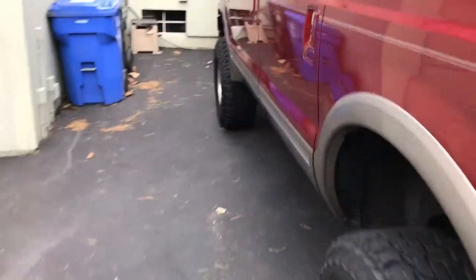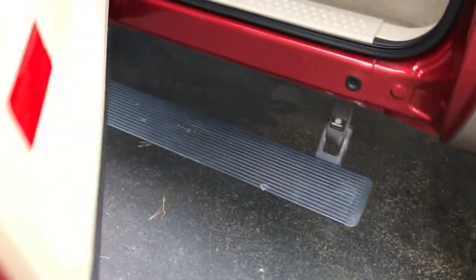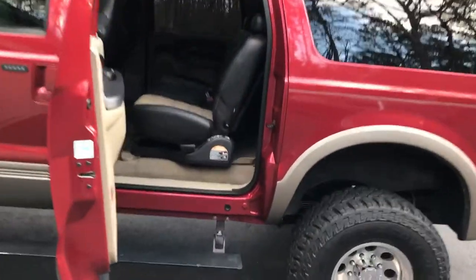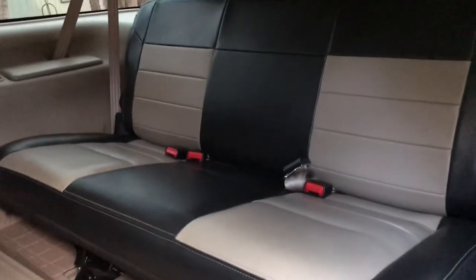We'll do a quick shot of the interior. It has Amp Research steps that fold open. The truck also has a four-inch lift, so it sits a little higher than stock and rides very nicely. The second-row seat is again very clean — it's got Husky liners for the second and third row. The third-row seat is barely used, if at all.